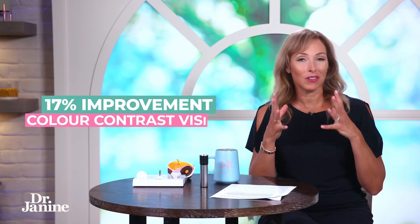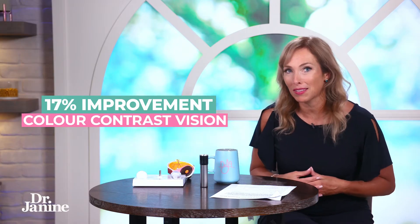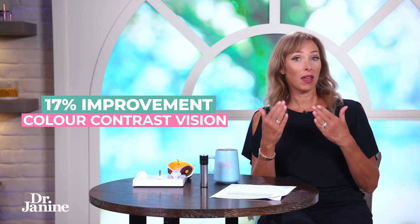The researchers found that there was, on average, a 17% improvement in participants' color contrast vision when exposed to this one thing.